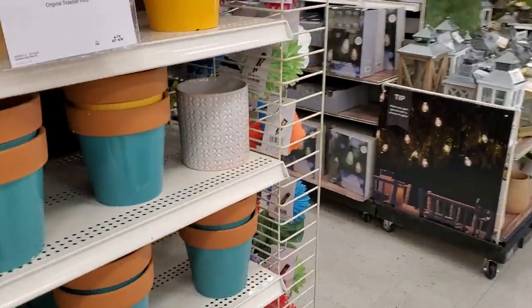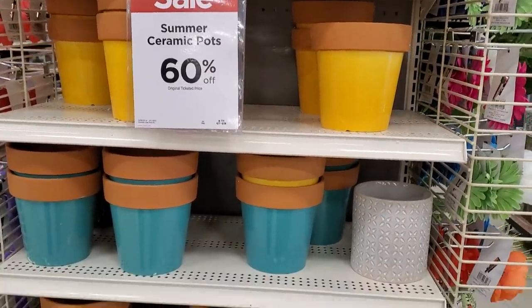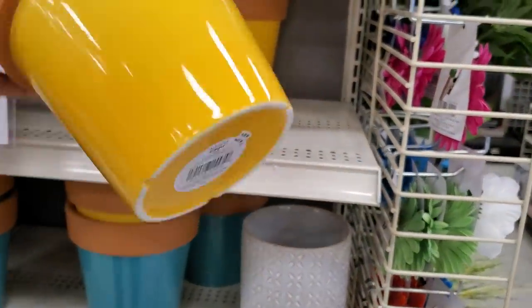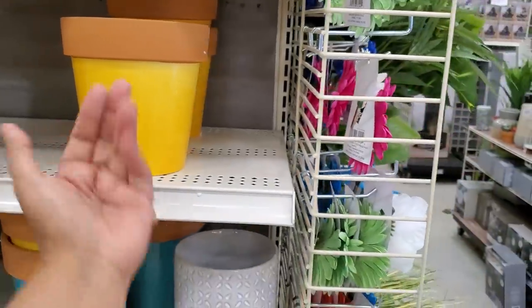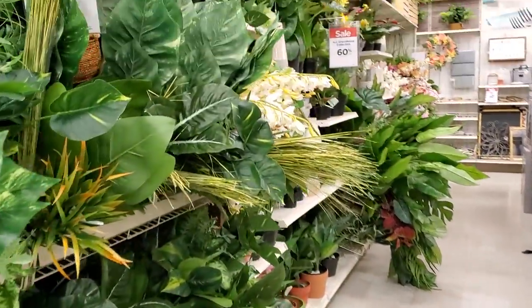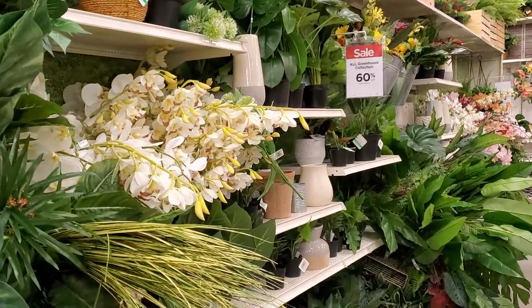60% off ceramic pots — original price $10, then 60% off. Save your DIY money, you don't have to paint it all. The garden and greenhouse collection items are 60% off.